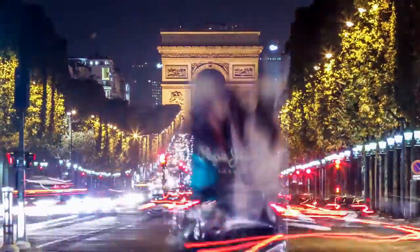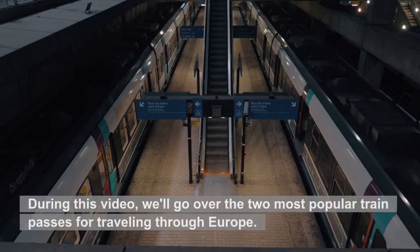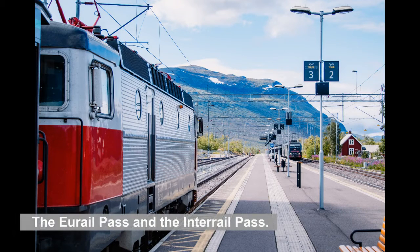Is the prospect of traveling to Europe something that you are interested in? Have you ever entertained the idea of taking a train trip through Europe? During this video, we'll go over the two most popular train passes for traveling through Europe: the Eurail Pass and the Interrail Pass.